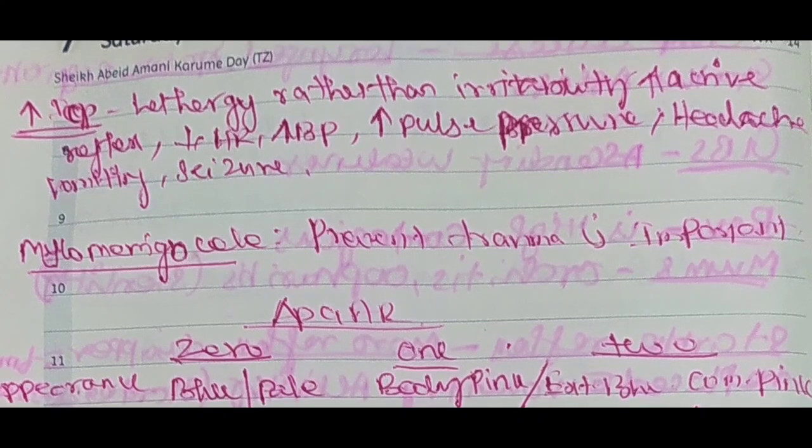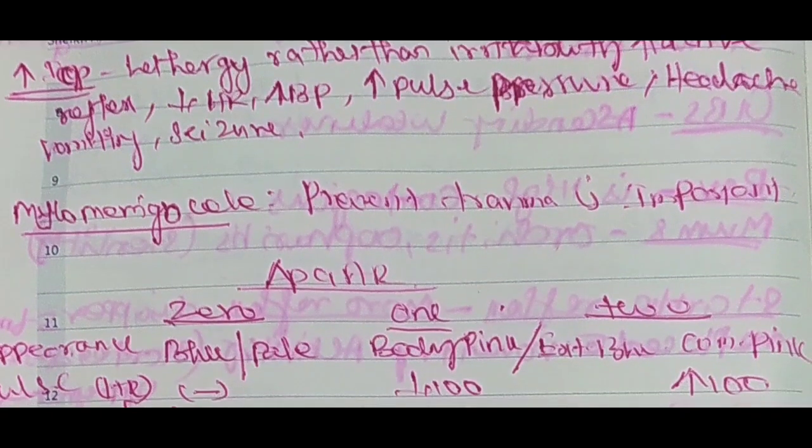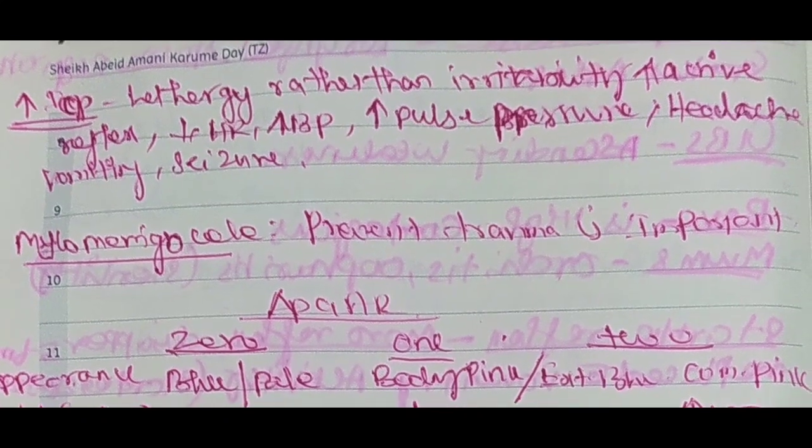Intracranial pressure increase — what are the signs and symptoms? Lethargy rather than irritability. Increased active reflex, heart rate low, blood pressure increased, pulse pressure increased. Headache, vomiting, seizure. These are the typical symptoms of increased intracranial pressure.